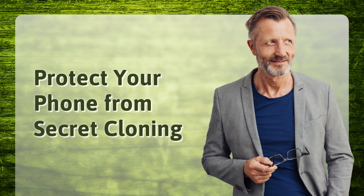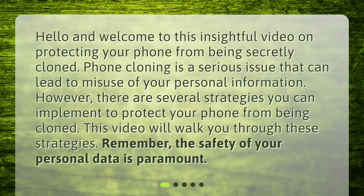Hello and welcome to this insightful video on protecting your phone from being secretly cloned. Phone cloning is a serious issue that can lead to misuse of your personal information. However, there are several strategies you can implement to protect your phone from being cloned. This video will walk you through these strategies. Remember, the safety of your personal data is paramount.